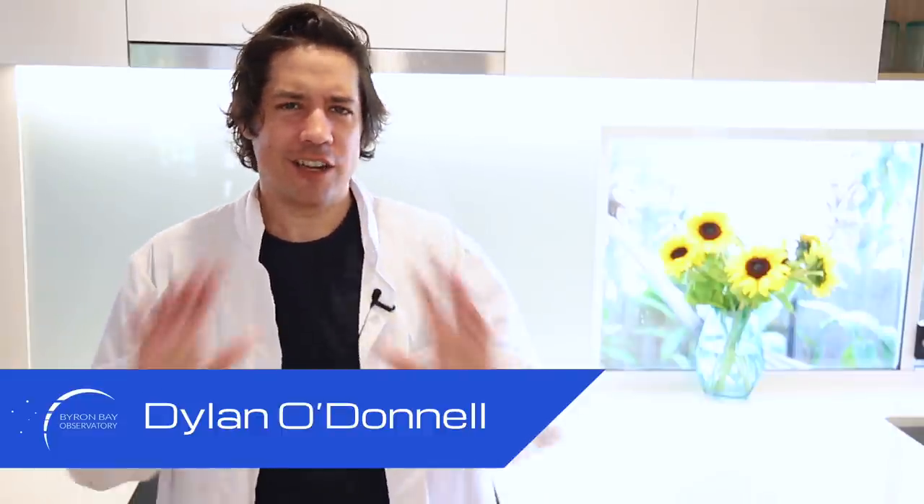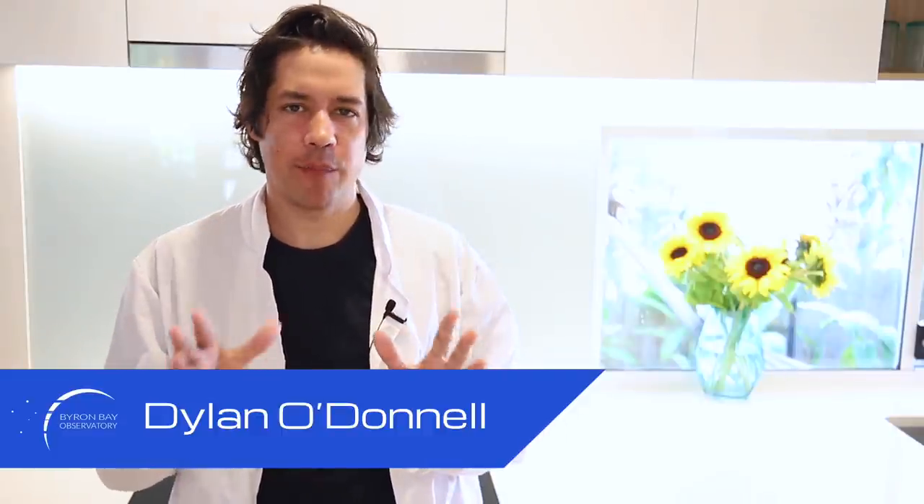G'day, Dylan O'Donnell here. Daytime astronomy is something that people don't really think about a lot. Obviously we can take photos of the Sun, but when you see a photo of a planet on the background of a deep blue sky there's a kind of cognitive dissonance. There's stuff above us all the time — we can't see the stars but the planets are bright enough to image during the day. So I'm going to show you how I take a photo of a planet during the day. My name is Dylan O'Donnell and you're watching Star Stuff.